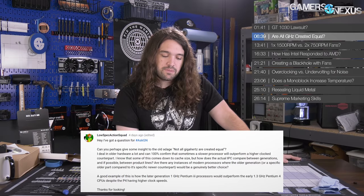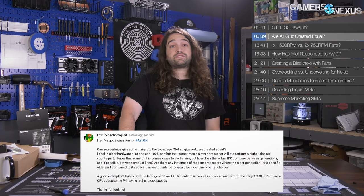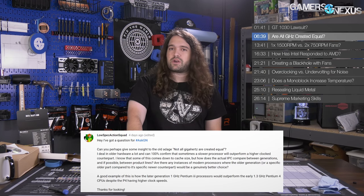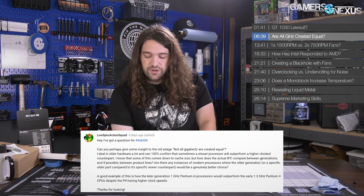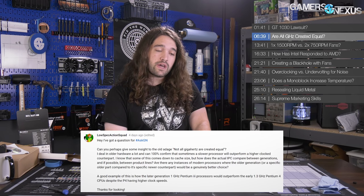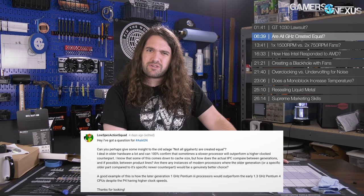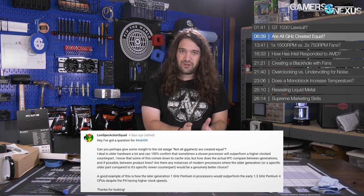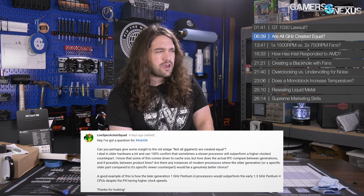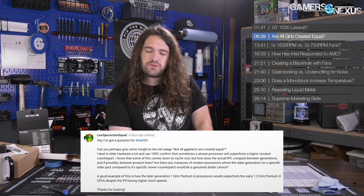A good example is how the later-generation 1 GHz Pentium 3 processors would outperform the early 1.3 GHz Pentium 4 CPUs despite the P4 having higher clock speeds. The next one I'd point to is Phenom 2. Phenom 2 was a crazy good processor — unfortunately it had to deal with Nehalem and Sandy Bridge, where Intel came out of almost nowhere with massive improvements. But Phenom 2 was really good, and it was better than Bulldozer in a lot of instances — IPC was better on Phenom 2 versus the original Bulldozer launch.